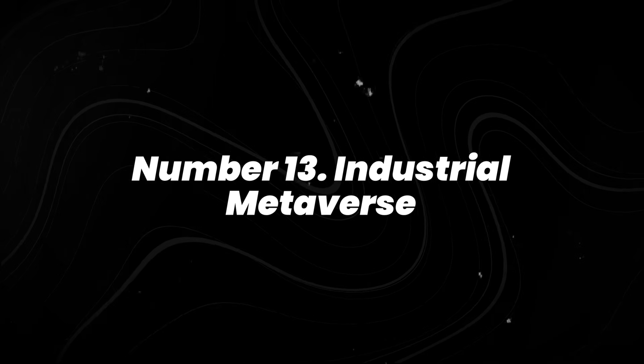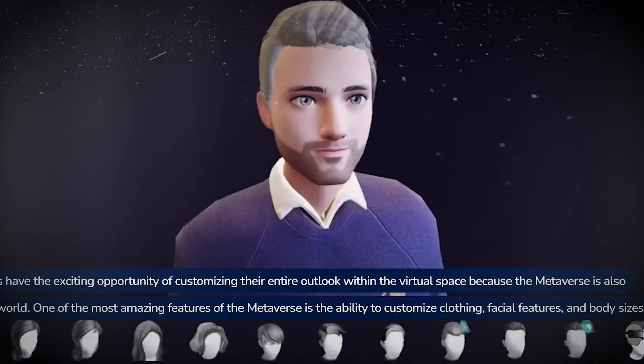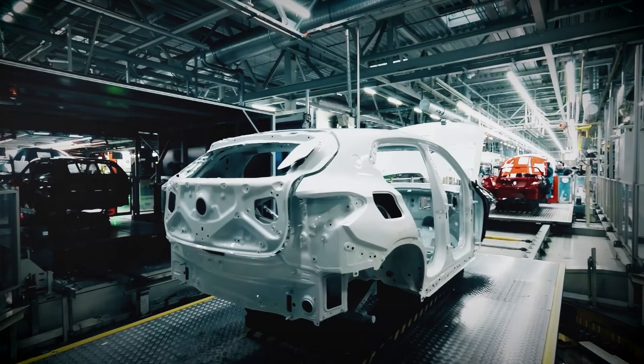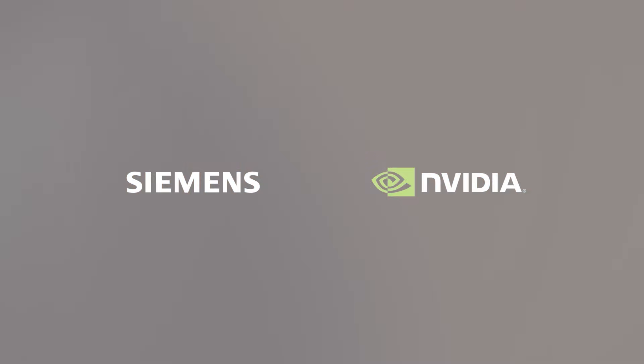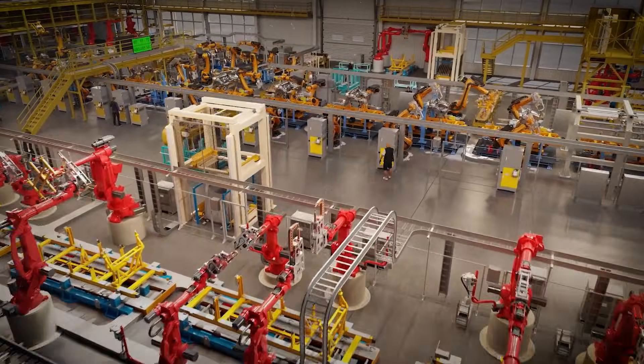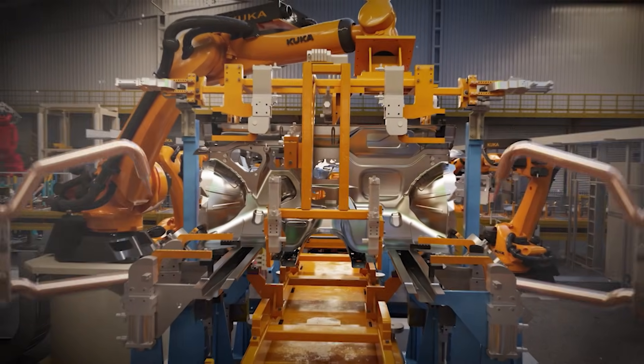Number 13: industrial metaverse. Forget the cartoon avatars you see in consumer metaverse demos. The industrial version is all about real factories being simulated in virtual space. Companies like Siemens and NVIDIA are creating digital environments where engineers can test machinery, redesign workflows, and run safety scenarios before touching a single physical object.